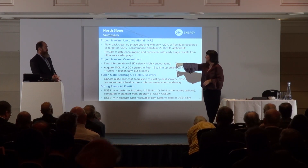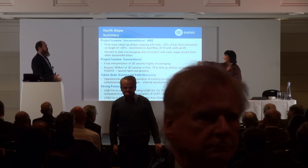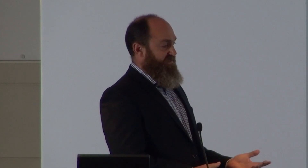Question from the floor on the 3D seismic: the data is going to be starting acquisition this month. It will take 45 days to acquire and then six months to process and interpret before we can make appraisals.